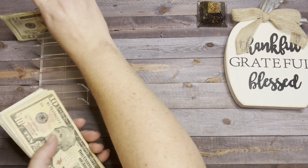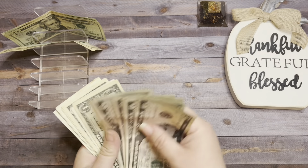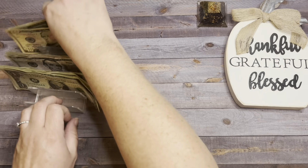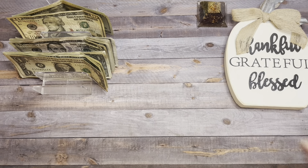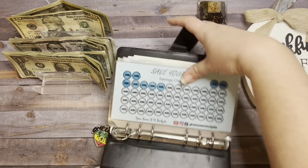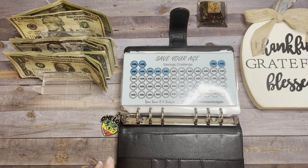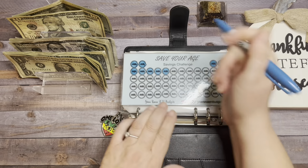It feels like it's been forever since I was able to stuff anything — any challenges, that is — so I'm happy to be doing that today. Let's get this binder out and get started. The first savings challenge we're going to do is the Save Your Age challenge, and I saved my son's age — he is now 14 — so we're going to do two circles and save $28.